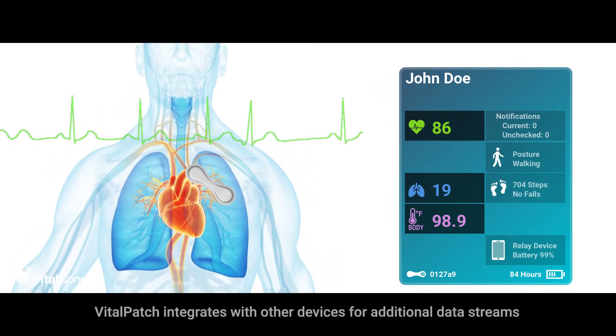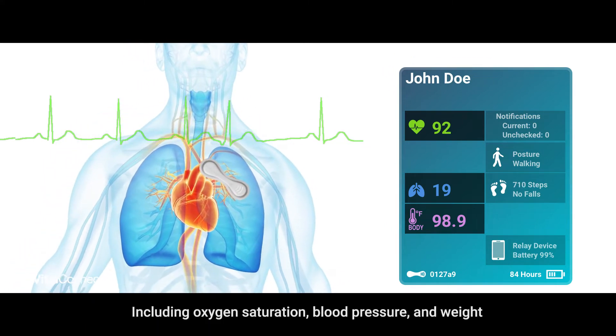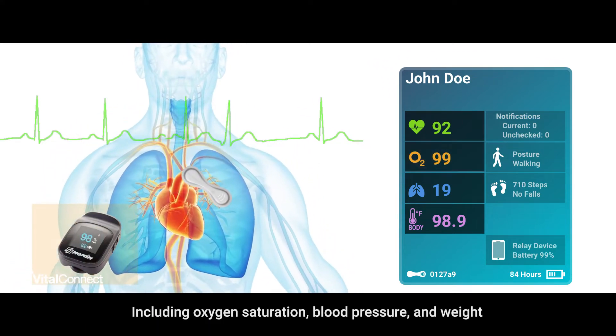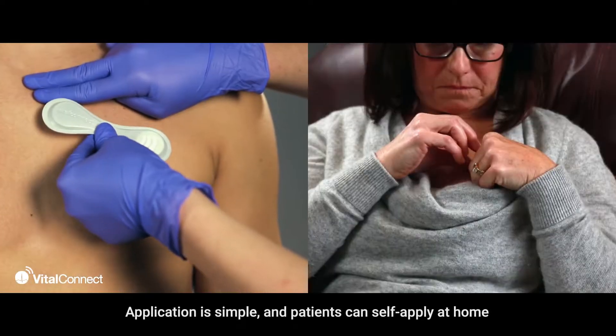Vital Patch integrates with other devices for additional data streams including oxygen saturation, blood pressure, and weight. Application is simple.